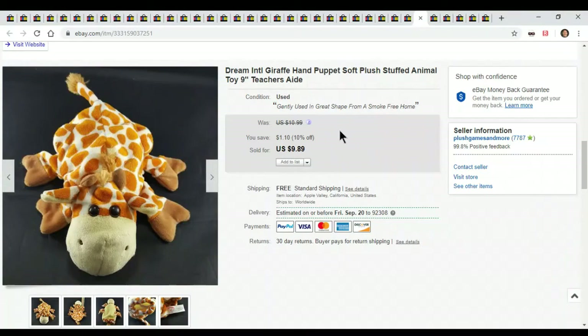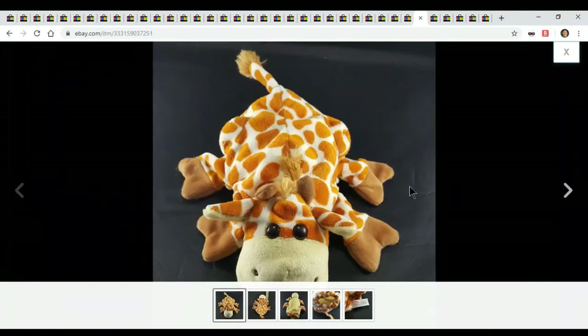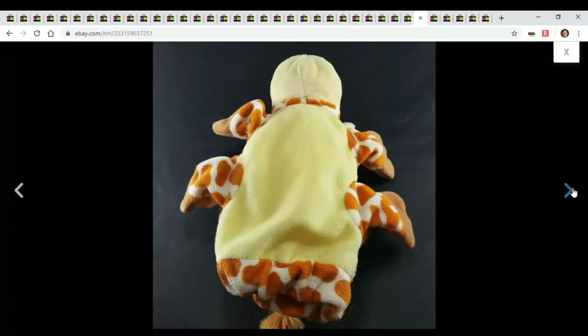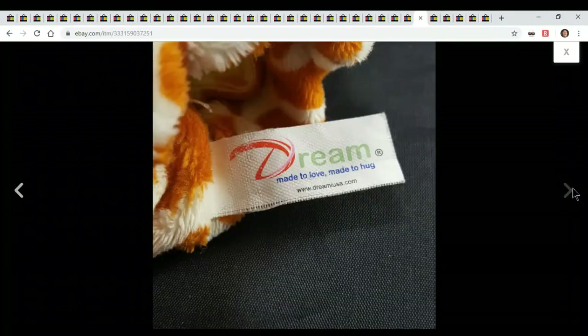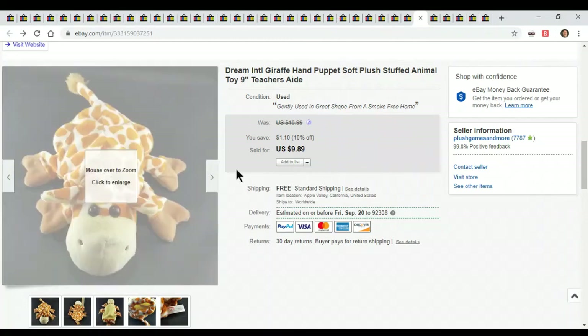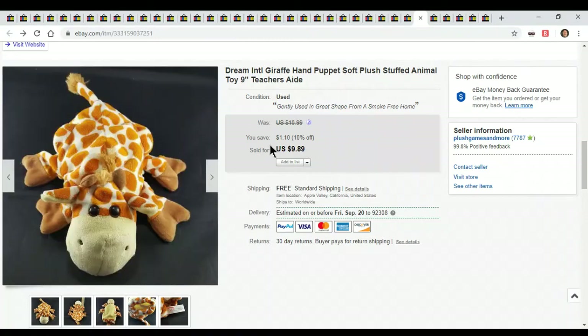Here's a little giraffe puppet. Puppets sell — everybody loves a puppet. This one's actually going to Taiwan. They paid me $15 to ship it to Taiwan and it only cost me $10. So I actually made $15 extra on this. Great profit on a little puppet. It's not greatly made, but people like it.